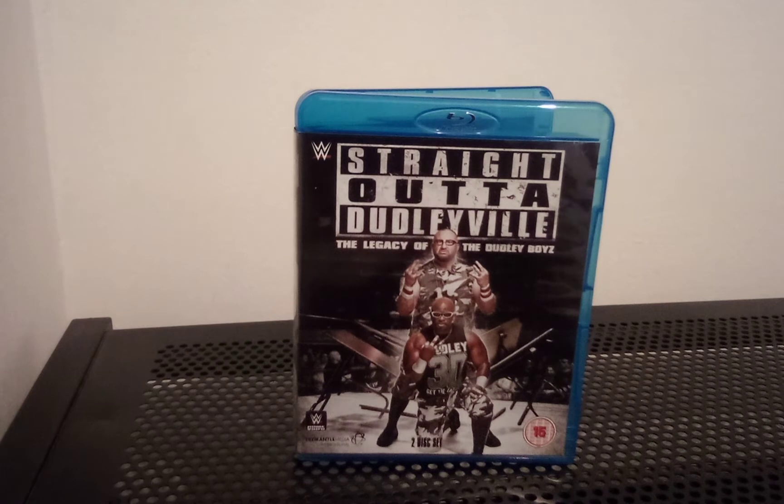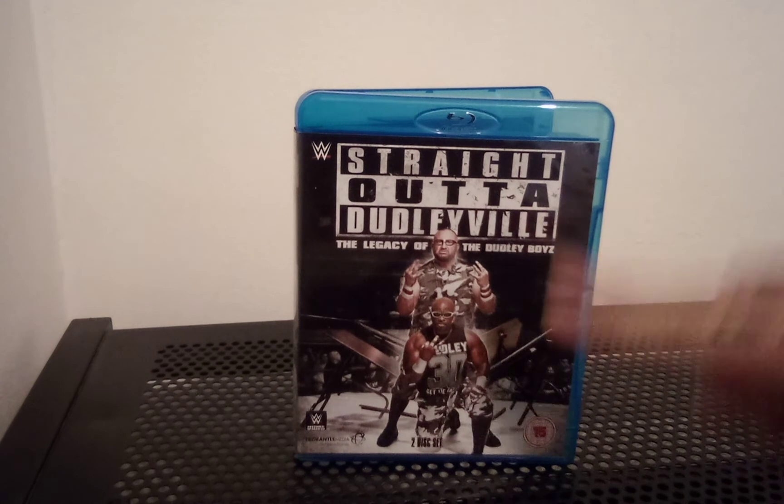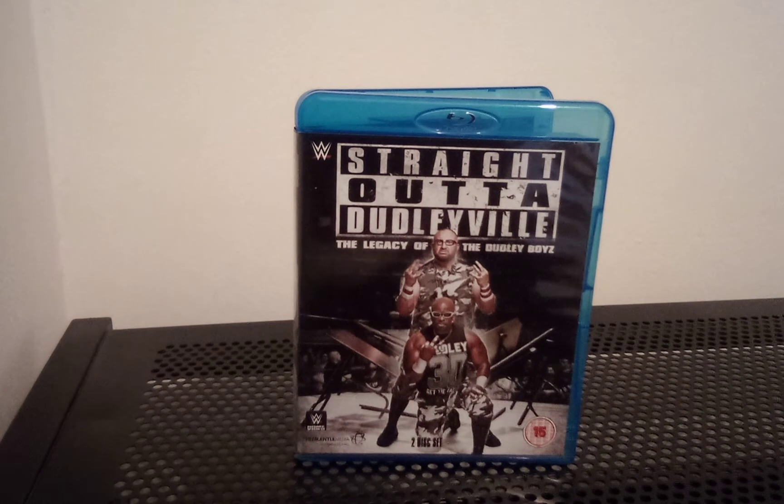After doing some extensive research before watching this, as well as this version, there's also a three-disc DVD set and a steelbook version, a limited edition steelbook Blu-ray version. Also, the US and Canada had a DVD release which had a slipcover that turned into a little table with legs underneath, which I thought was absolutely awesome. So if I ever come across that, I'd like to add it to my collection — just the novelty of having something different and really cool.